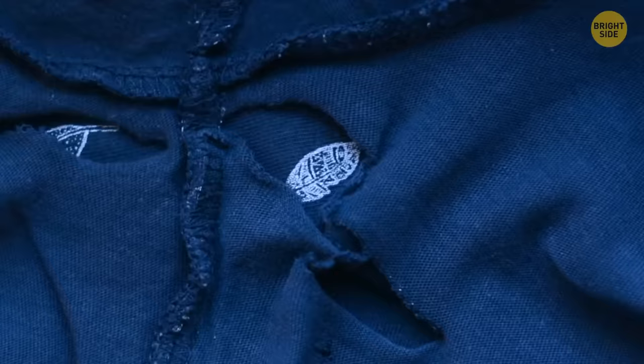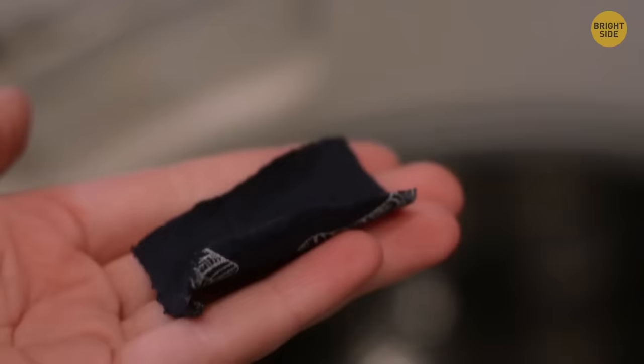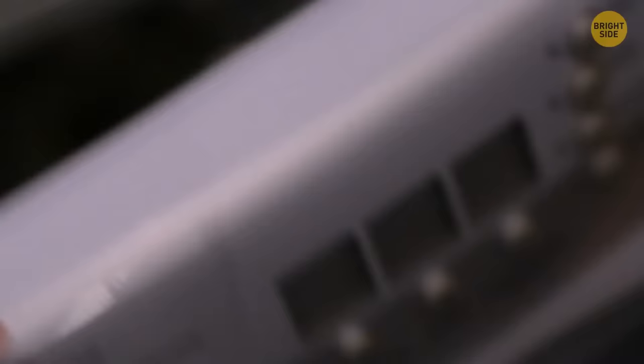There are always spare buttons when buying new clothes, along with a little bit of fabric. It's far too small to repair the crotch part that always rips first. The fabric is actually there for you to test how to wash it, so you don't accidentally ruin your brand new clothes.